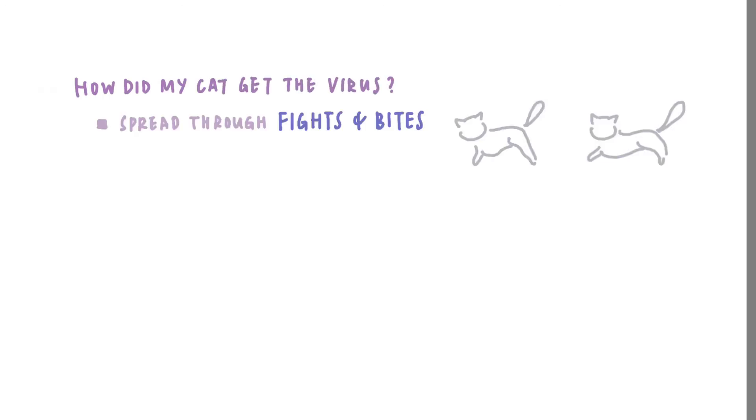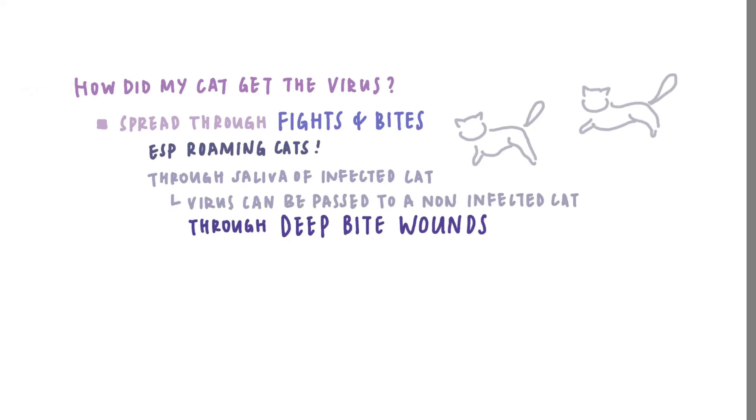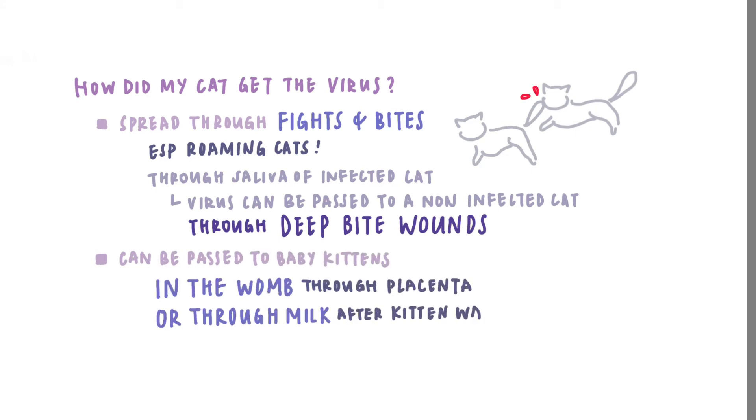How did or how will my cat get the virus? FIV can spread through fights and bites, especially in roaming cats that can run around their neighbourhood. Through the saliva of an infected cat, the virus can be passed to a naive cat through deep bite wounds. It may also be passed to a baby kitten in the womb through the placenta, or through milk after a kitten was born, but these two situations are quite rare.